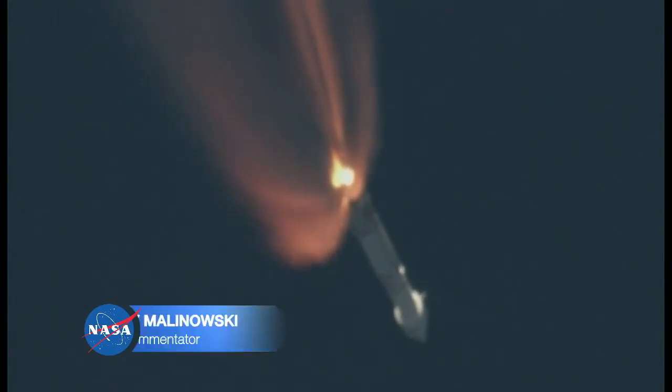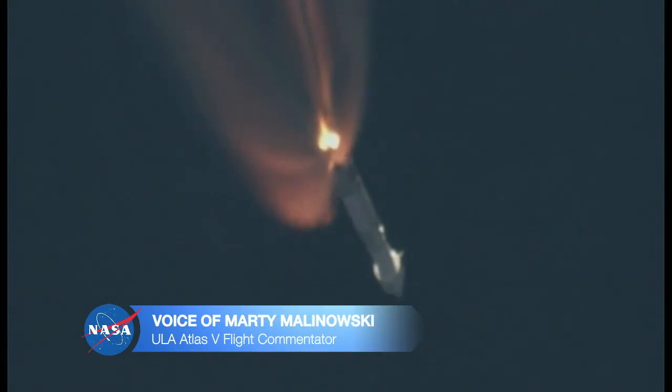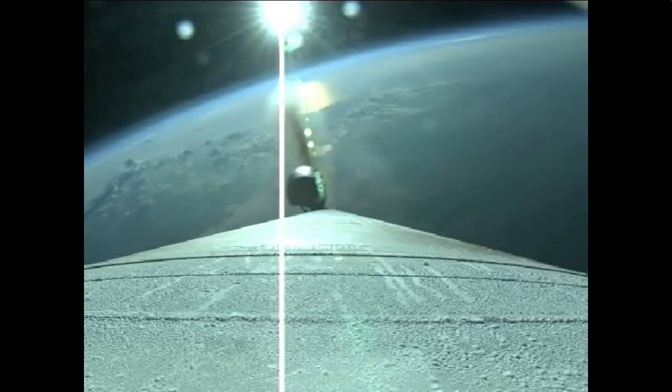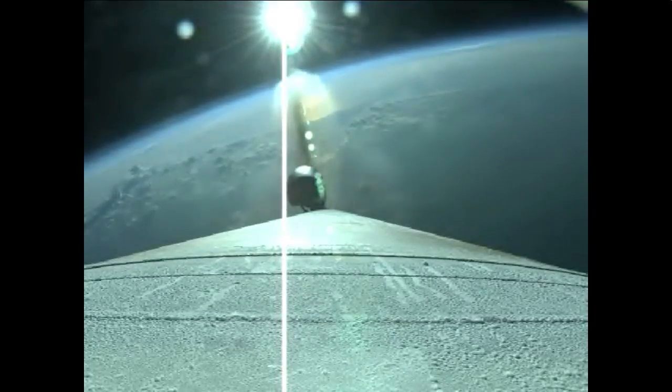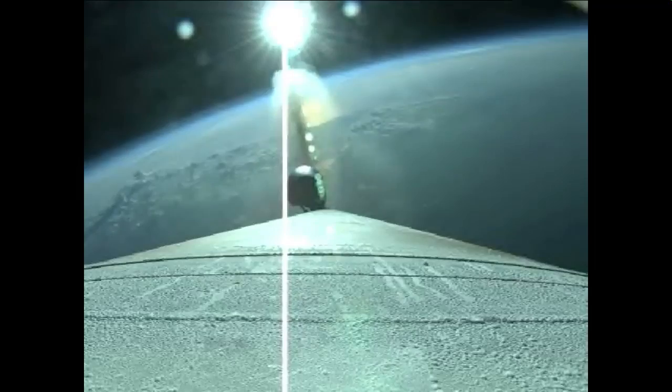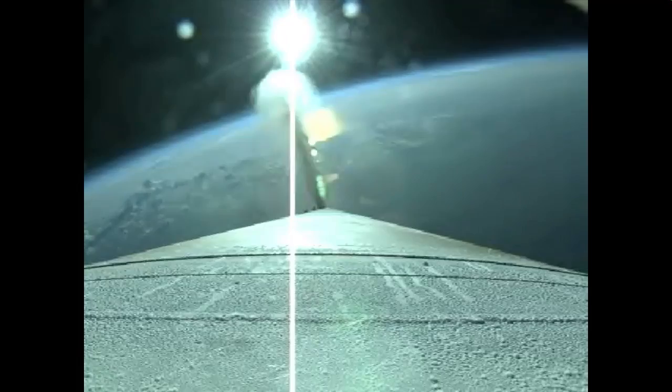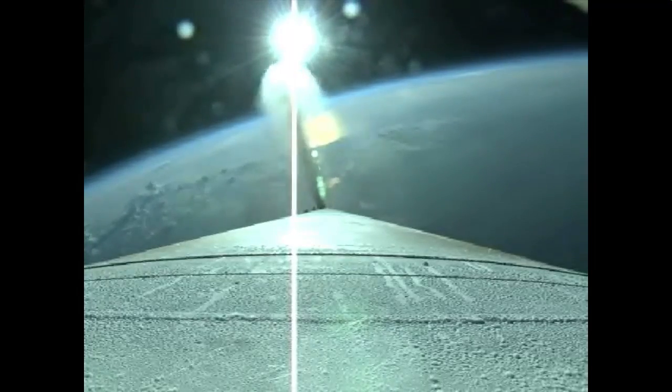In about 30 seconds, the single solid rocket booster will be jettisoned at 2 minutes, 19 seconds. Booster has throttled back down — it's now at 50% of its liftoff weight. Next major event will be SRB jettison, coming up momentarily. And there you saw the rocket booster jettisoned. Separation looks good.